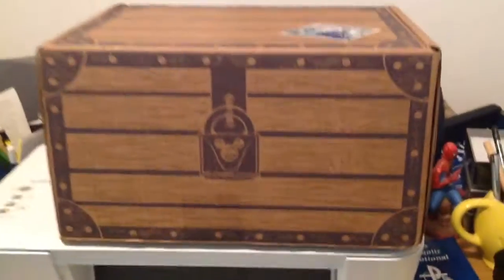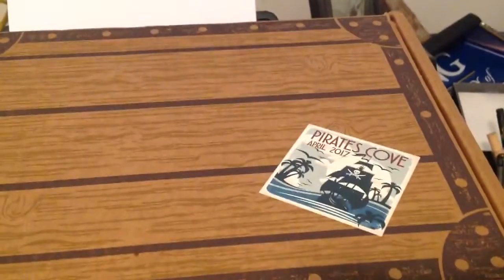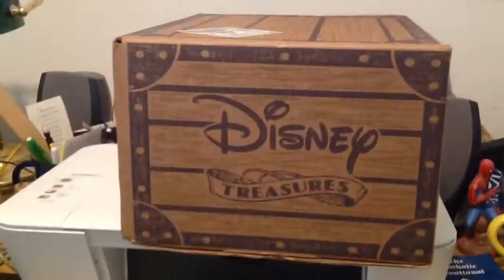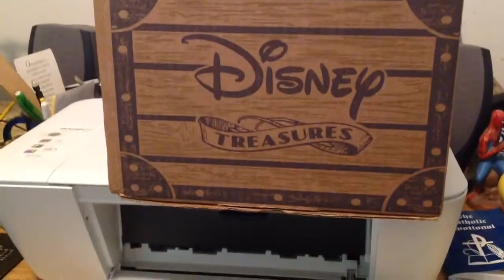Now if you want to take a look here, we've actually got a sticker on top. Pirate's Cove, 2017. Disney always does up really nicely. Their loot crate is called the Disney Treasures box. I felt very inspired to take a look at that and so I thought I would open my loot crate and show you what is going on here.